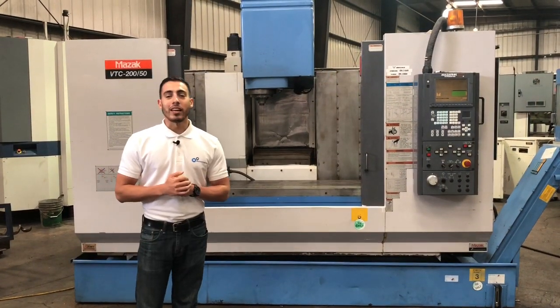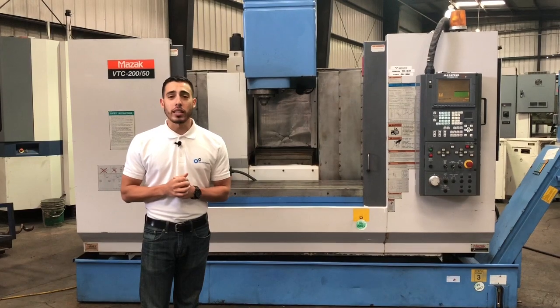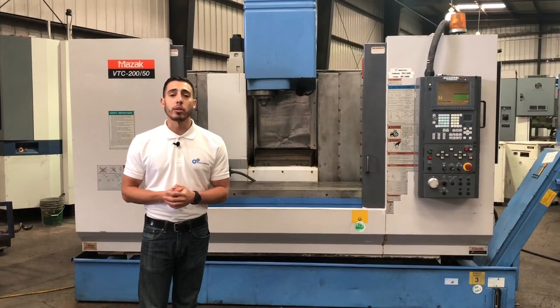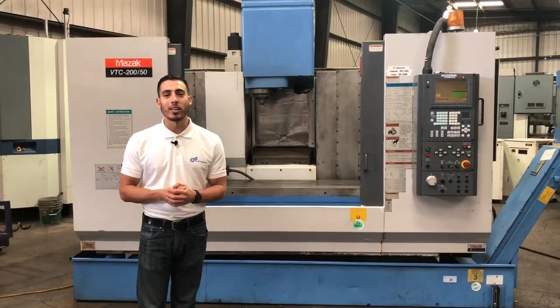Well, there you guys have it — that was the Mazak VTC 200. If you enjoyed the video please like, comment, and subscribe. If you want to give us a call it's 909-919-9600, or you can jump over to our website at www.machinestation.us. We'll catch you next time.